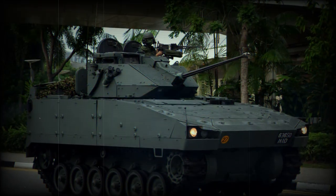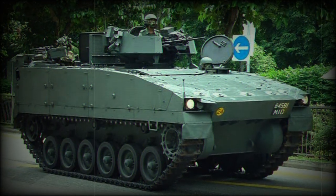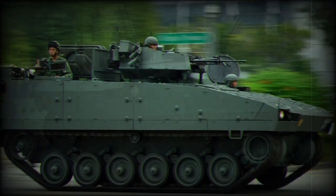The armor of this vehicle provides protection against small arms fire and artillery shell splinters. This APC has a crew of two and can carry nine fully equipped soldiers. Troops enter and leave the vehicle via a rear ramp.